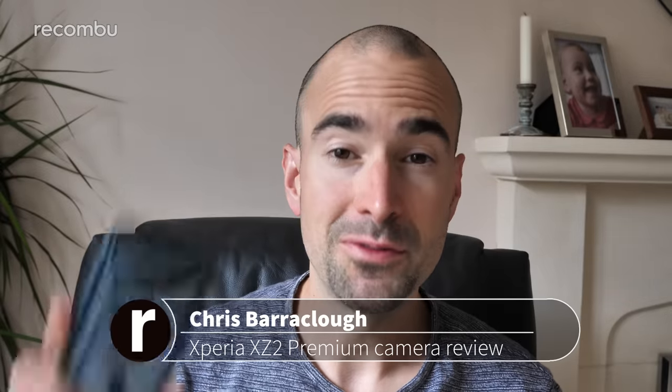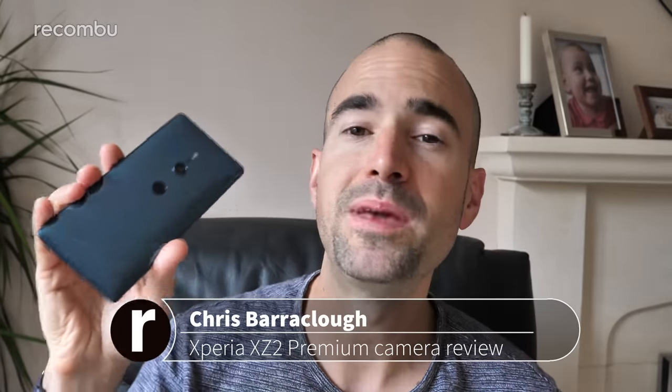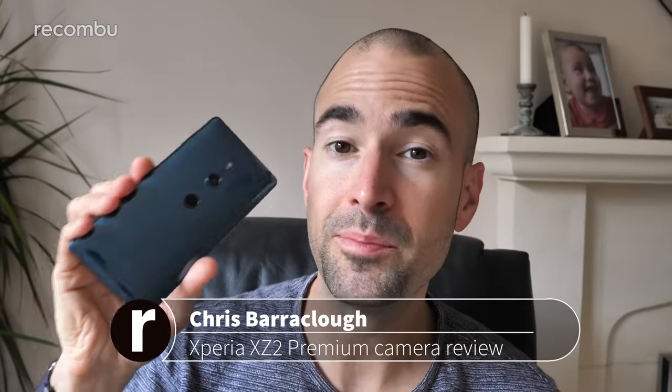One of the highlights of Sony's Xperia smartphones has always been that slick camera tech, even though the Japanese giant refused to bow to peer pressure and slap a dual lens shooter on the back of its mobiles — at least, until now, with the launch of the Sony XZ2 Premium, officially the Billy Big Bollocks of the Xperia smartphone family.